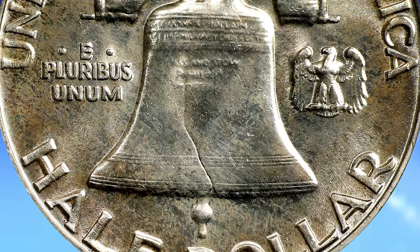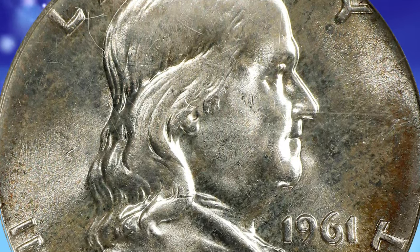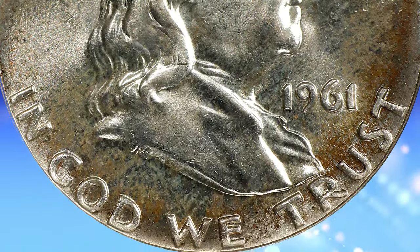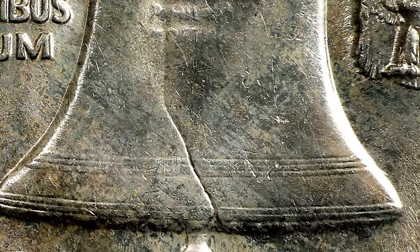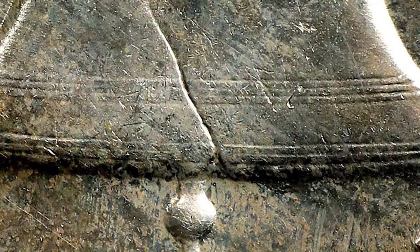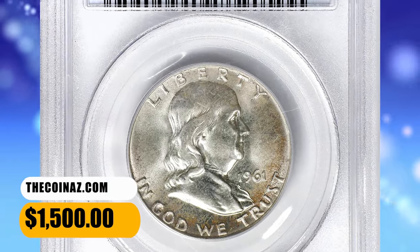The Franklin Half Dollar, minted from 1948 to 1963, features a design by John Arsenic, and the Liberty Bell is a prominent element on the reverse. Full Bell Lines means that the horizontal lines on the Liberty Bell should be well-defined and fully struck, without any weakness or breaks. Collectors often use this term to describe the quality of the bell's depiction on the coin. This toned specimen ended up selling for $1,500.